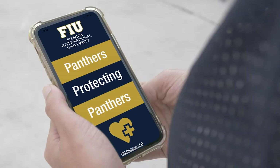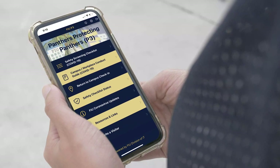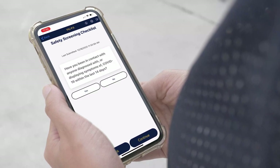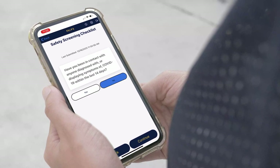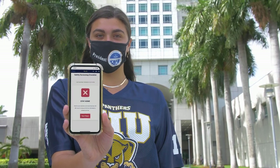Prior to coming to campus, all students, faculty, and staff must check in on the P3 app, available in the Apple and Android app stores. Students who live on campus must check in on the app every day before leaving their room. On the P3 app, you'll be asked to answer a few simple screening questions. Based on your responses, you'll get a checkmark to enter campus, an exclamation mark to stay home and monitor symptoms, or an X to stay home and schedule a COVID test.